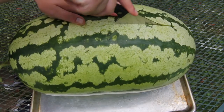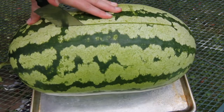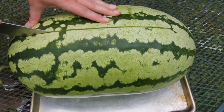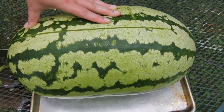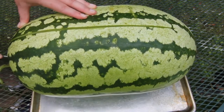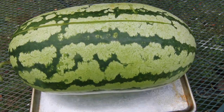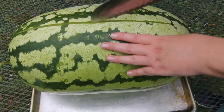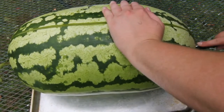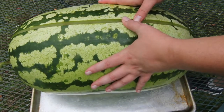Oh, I can already smell it — it smells really good. I'll go over to this side and cut it. Look out!